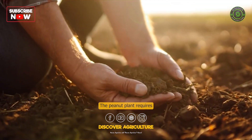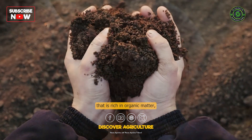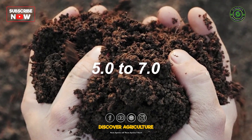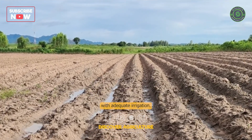The peanut plant requires well-drained soil that is rich in organic matter, with a pH range of 5.5 to 7.0. The plant can also grow in sandy soils with adequate irrigation.